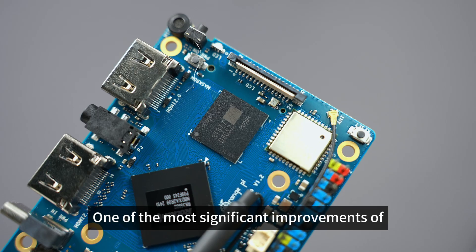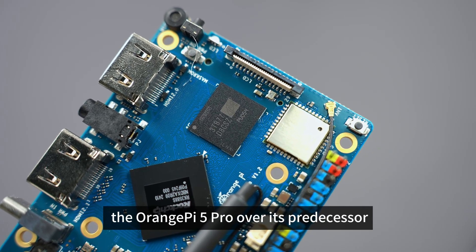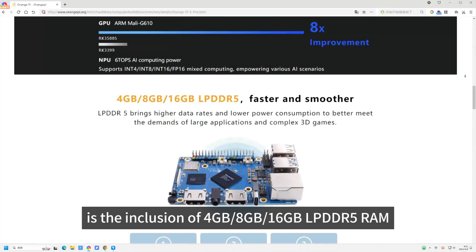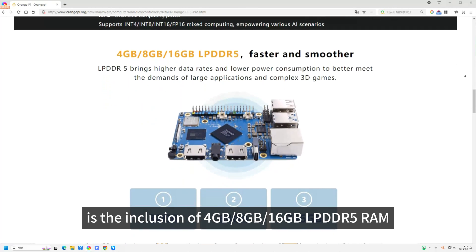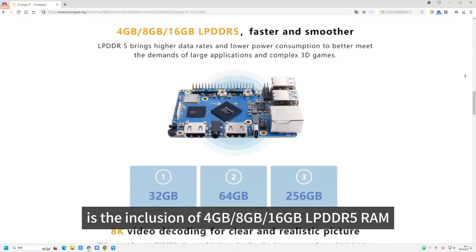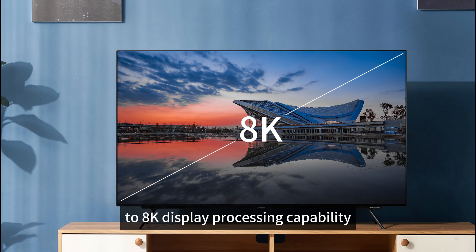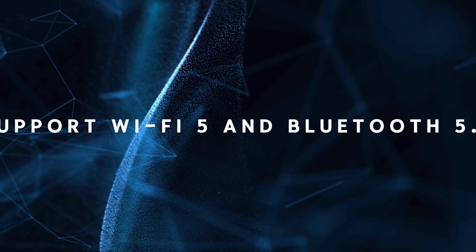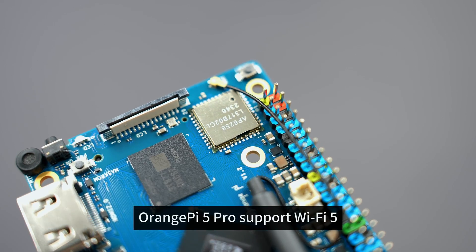RAM: One of the most significant improvements of the Orange Pi 5 Pro over its predecessor, the Orange Pi 5, is the inclusion of 4GB, 8GB, and 16GB LPDDR5 RAM options, offering enhanced performance with up to 8K display processing capability.